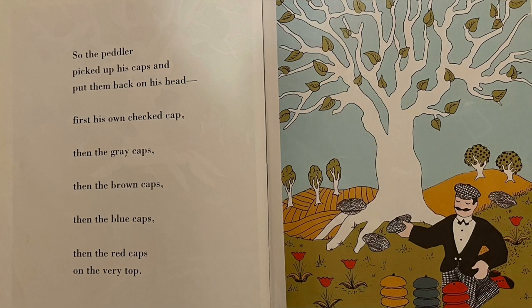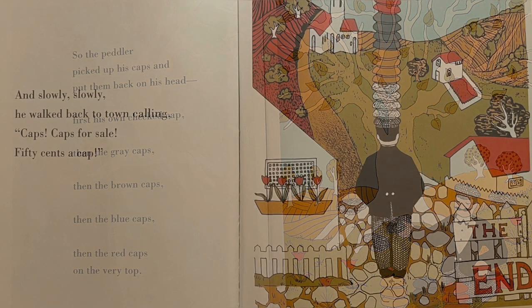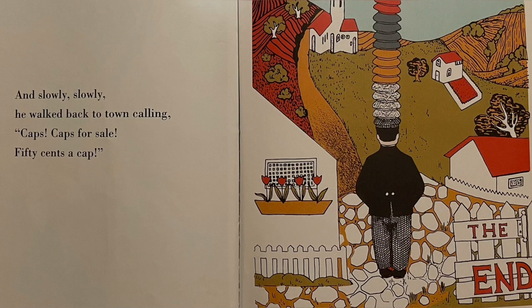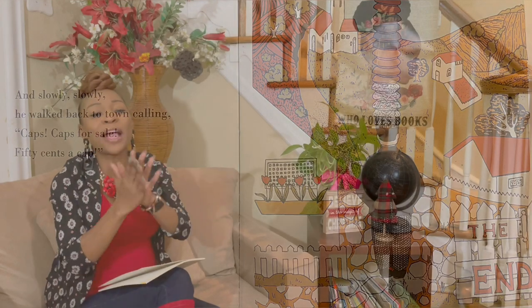So the peddler picked up his caps and put them back on his head. First his own checkered cap, then the gray caps, then the brown caps, then the blue caps, and then the red caps on the very top. And slowly, slowly, slowly walked back to town, calling caps, caps for sale, 50 cents a cap. And when the story's over and when we reach the end, we live happily ever after in the land of make-pretend.